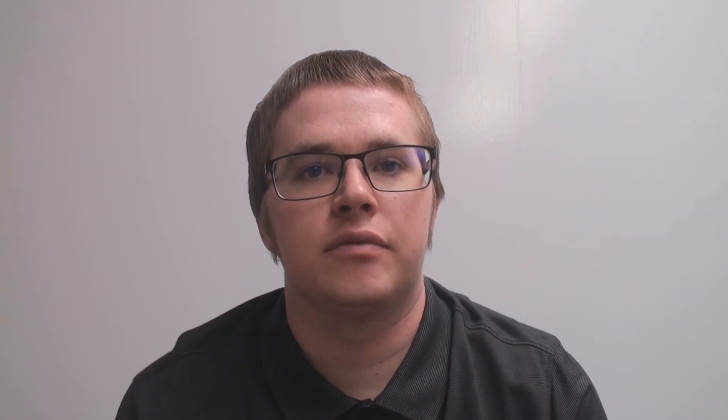The outside of a building is also important when it comes to ADA standards. If the building has a raised entrance, it is important to have a ramp leading to said entrance. It is also important to have ADA compliant handrails and sidewalks leading to entrance ramps.